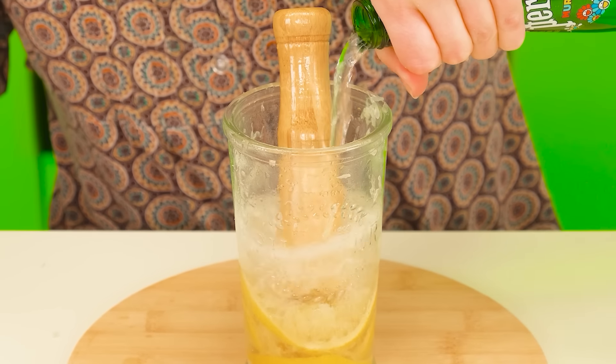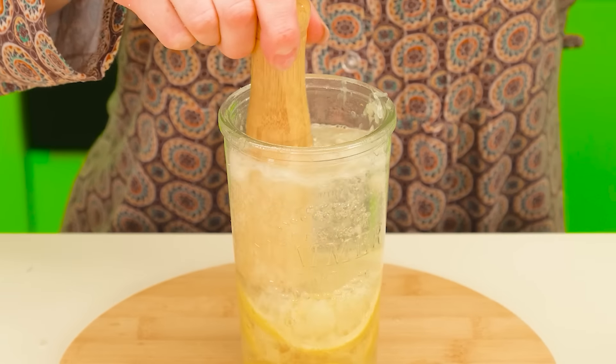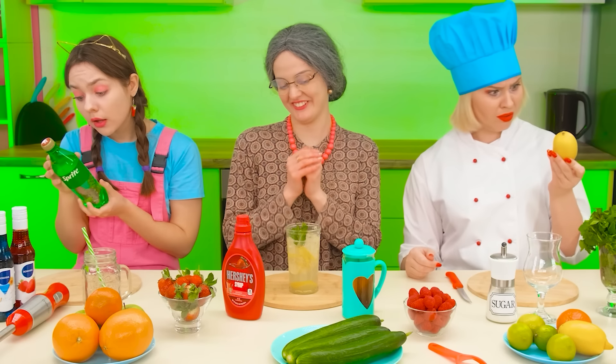Add carbonated water. Great, now we're on the way. Some ice and mint. Good job, grandma.